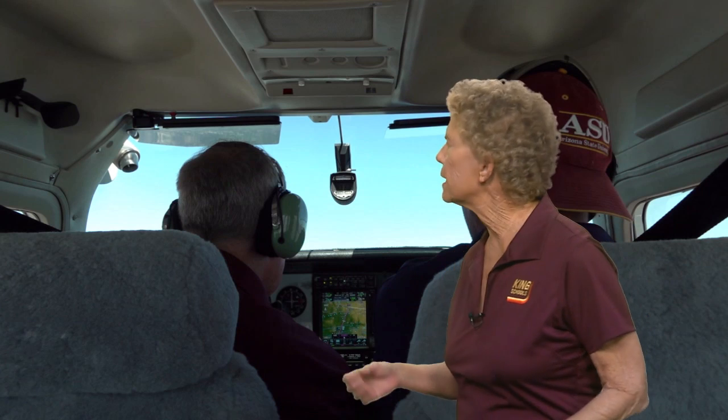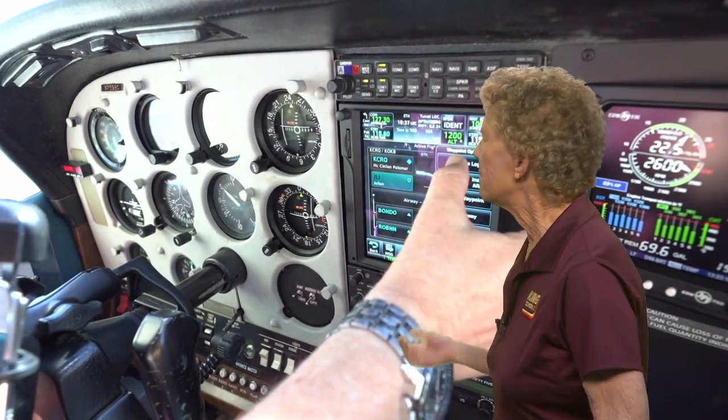Entering and flying a holding pattern is one of the many phases of IFR flight where advanced avionics, used effectively, can really reduce your workload. Let's fly through a couple of scenarios using a WAAS GPS unit and see how easy it can be. Keep in mind there are differences between units manufactured by different companies, so the entries you see here may be somewhat different than the equipment you fly with, but these scenarios will still give you an idea of how advanced avionics can help you.